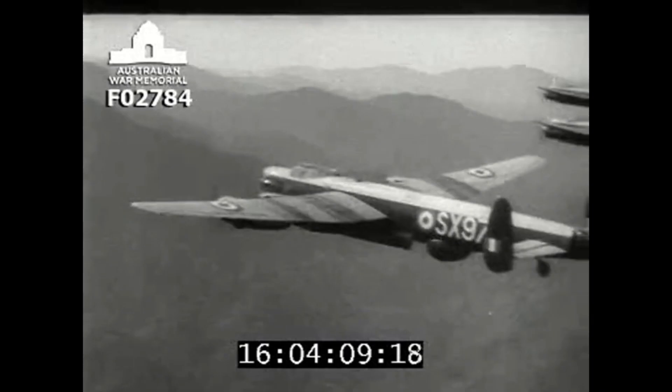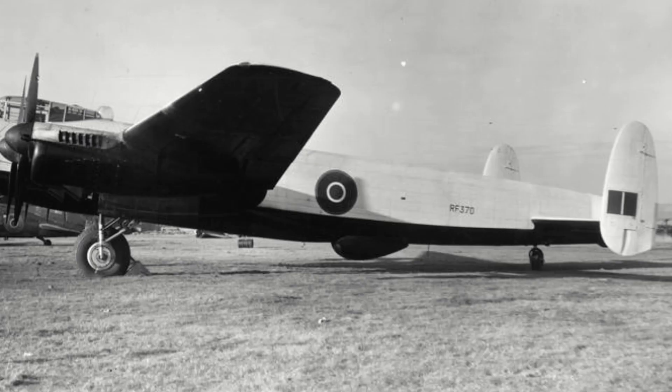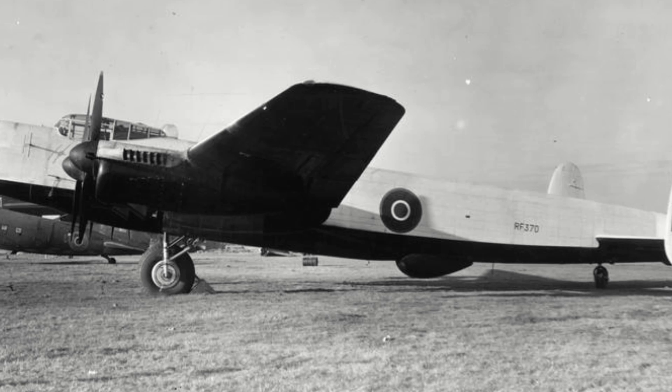The Lincoln would come too late to see action in the Second World War, although it saw combat service in Malaya and Kenya during the 1950s. The Lincoln remained in service with the RAF until the early 1960s, with the last being utilized for radar development trials in 1963.